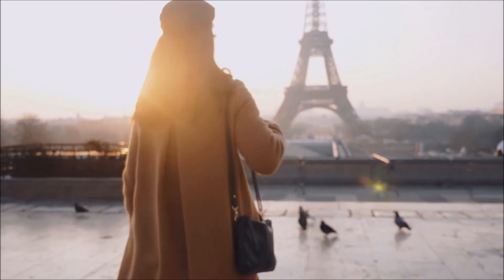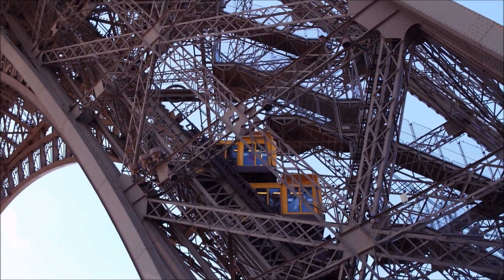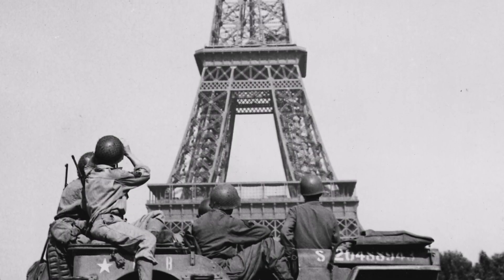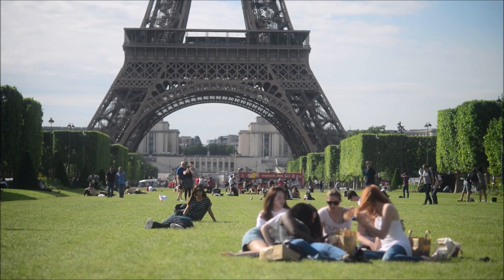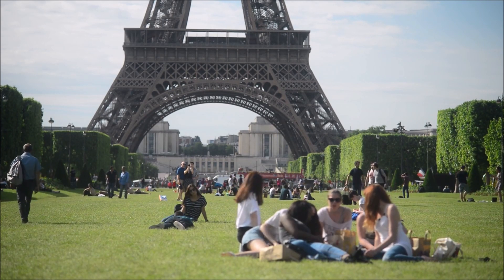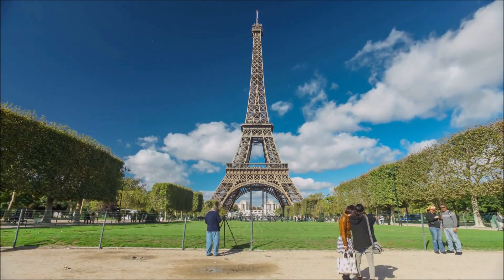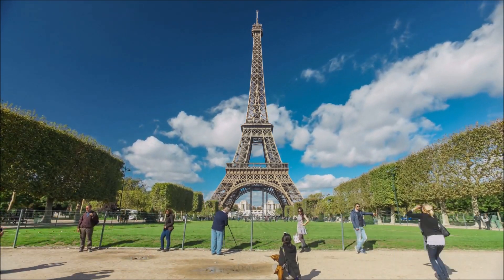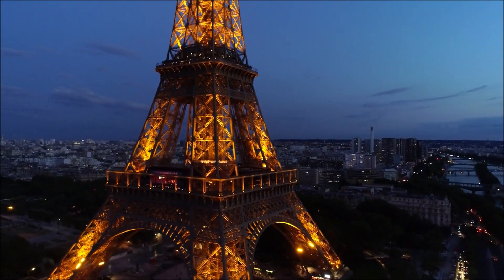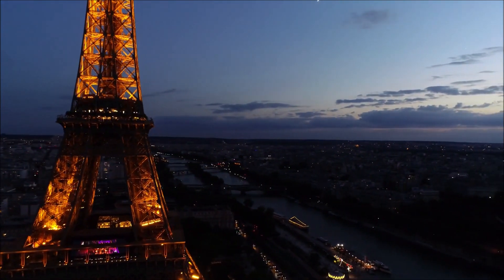Finally, the Eiffel Tower remains a beloved tourist destination, drawing millions of visitors each year who come to experience its breathtaking views, marvel at its engineering, and revel in its historical significance. Whether you're a Parisian or a tourist, the Eiffel Tower is an unforgettable symbol of the city and a testament to the enduring power of human creativity and innovation. Standing tall at the heart of Paris for more than a century, it has been an inspiration to millions of people around the world, and remains a timeless monument that will continue to inspire and captivate us for generations to come.